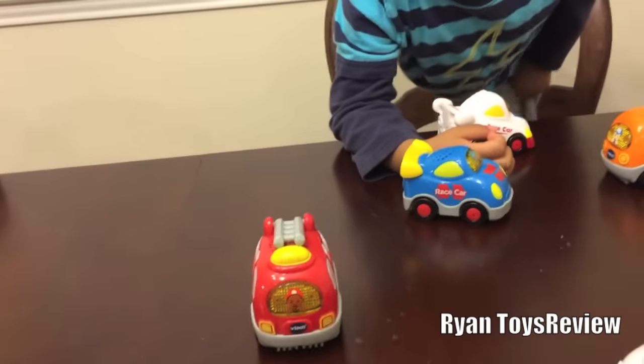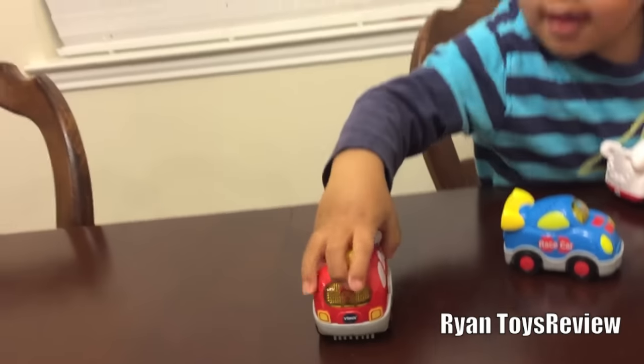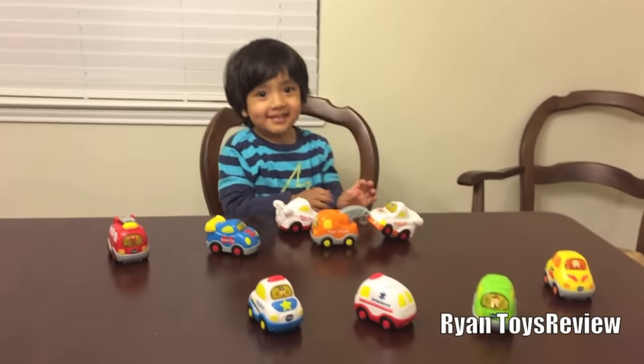This last one, what is this called? A fire truck. Fire truck. You're right. Okay, are you ready to play? Uh-huh. Alright, let's go.